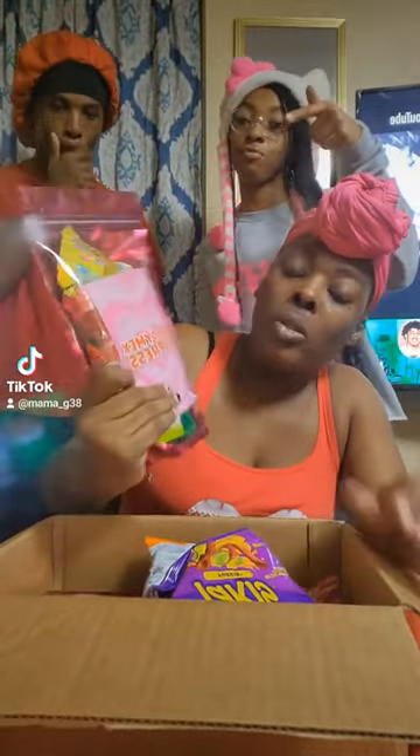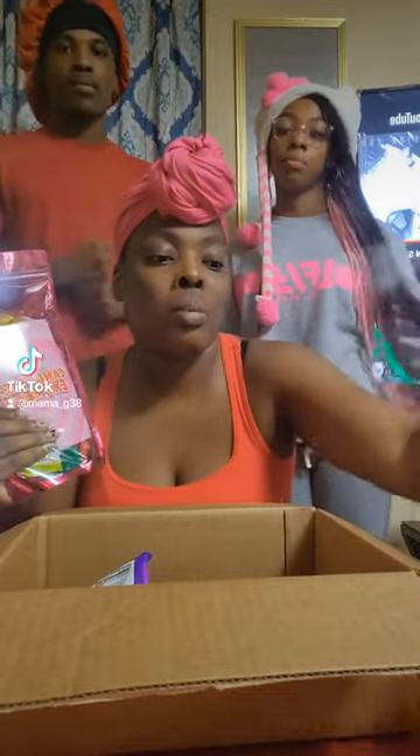Hi guys, Mama G back with another video. Yes, it's another package from the TikTok shop. Today we have the Choboy Pickle Kit from Candy Mix Express. They sent me two of the same kits, so we're gonna set one to the side. I have the tacos and the hot chips, and another bag of tacos and hot chips. Without further ado, I'm gonna let my kids review this for you.